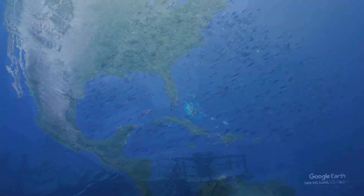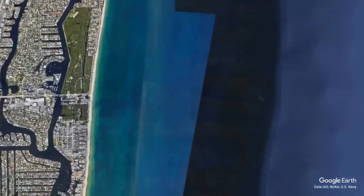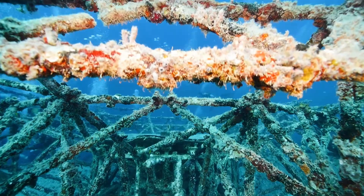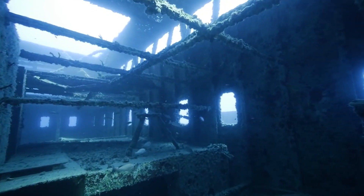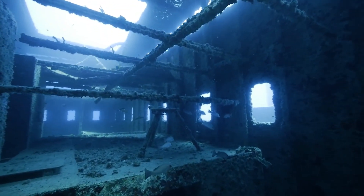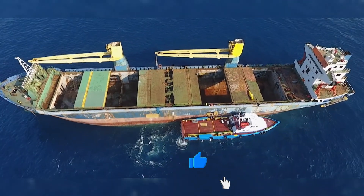According to a recent study, artificial reefs cover a total of about 7 square miles — 19 square kilometers — of U.S. seafloor, an area equivalent to 3,600 football fields. These reefs are located in 17 states, with Florida having the most artificial reef area, followed by Texas and New Jersey.